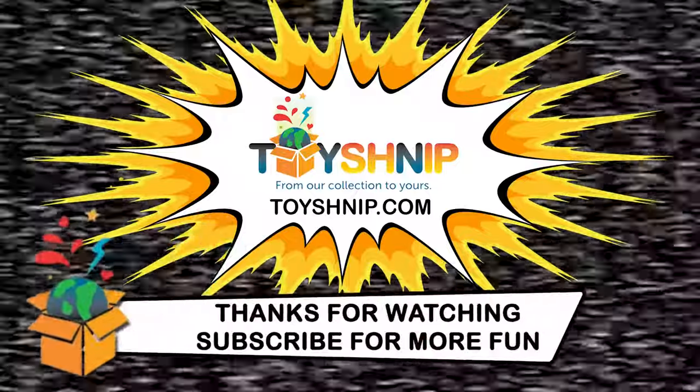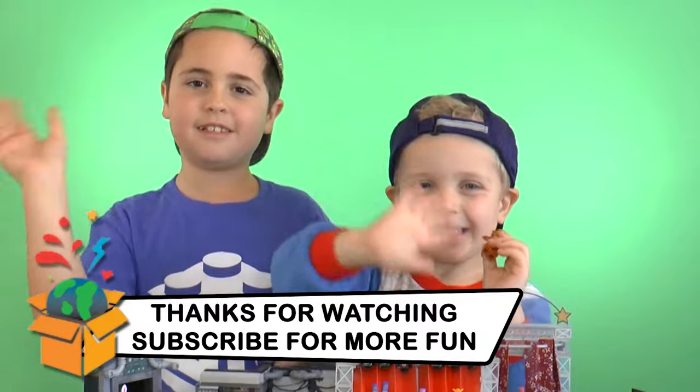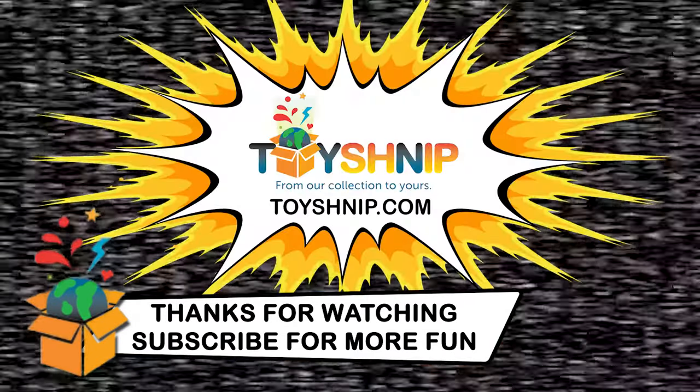Don't forget to hit the subscribe button and ring the bell so you don't miss out on more fun content from ToySchnip.com. We want to thank Noah and Henry for their helping hands building these sets. See you next time!